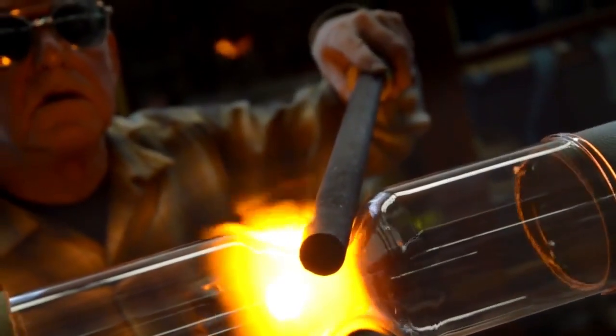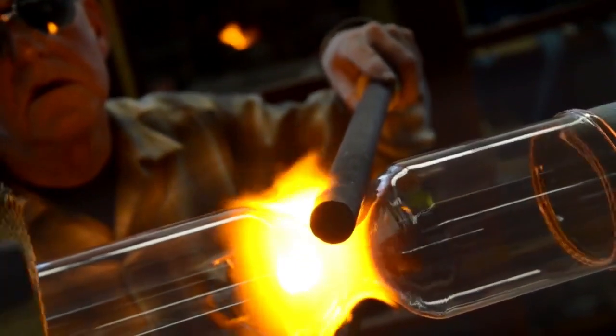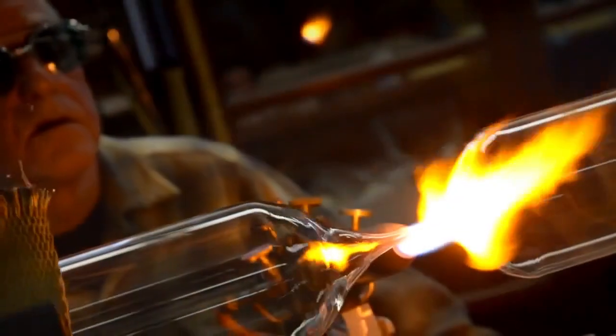Industrial development in South Africa is influenced by various factors, including economic, political, social, and geographical conditions. Here are six factors that favor industrial development in South Africa.